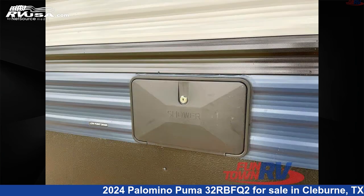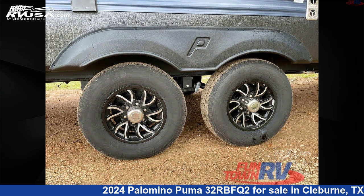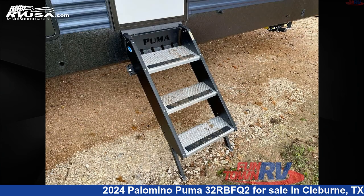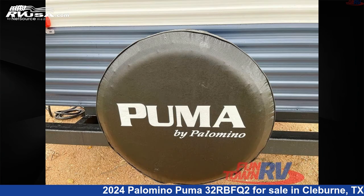Click the link in the video description to visit RVUSA.com and see more photos as well as the current price. This new Palomino is 36 feet 0 inches in length and features a granite interior, sleeps 8, slide out, and 43 gallons fresh water capacity.